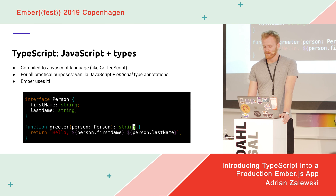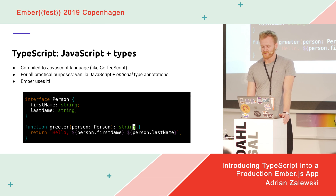That's exactly what the TypeScript Babel plugin does — it only strips the type annotations. It's also used internally in the core Ember codebase. Most famously, Glimmer is written entirely in TypeScript, but other projects use it too — Ember Data as well.